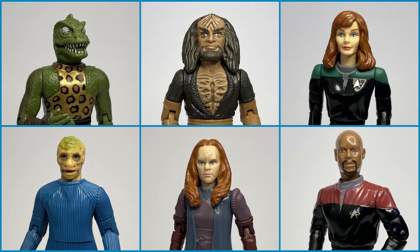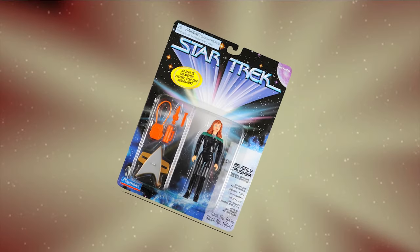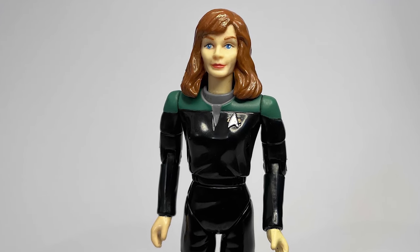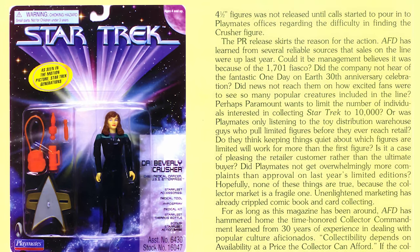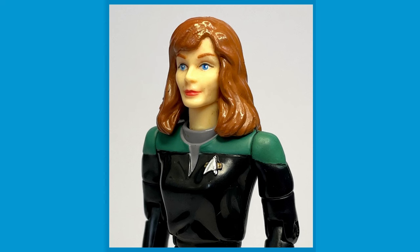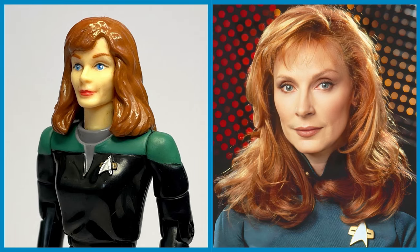Originally advertised as being part of the fourth Next Generation series, Beverly Crusher from Star Trek Generations materialized as yet another limited edition figure, with 10,000 units produced. Despite her rarity, this figure is another oddity in the line, with the character never having worn the uniform in Generations nor in any other on-screen appearance.